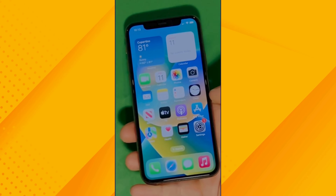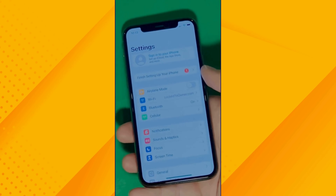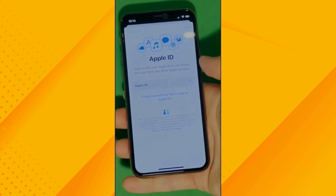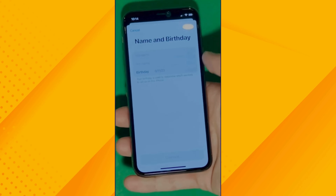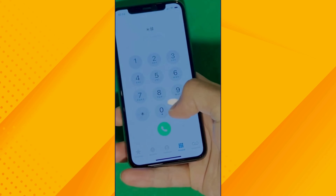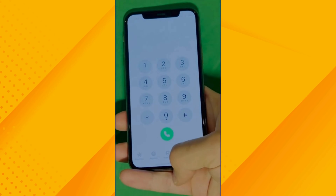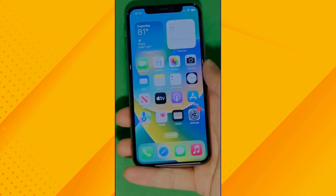Now go to Settings and create your own Apple ID. Tap 'Forgot password' or 'Don't have an Apple ID' to create a new one. You can add your personal details to continue. There's also a shortcut to check your device info, making sure that this is legit. And your device is now fully unlocked and ready to use.